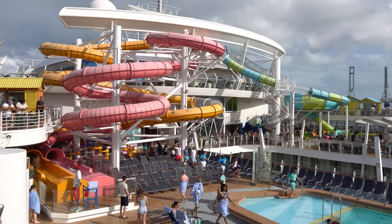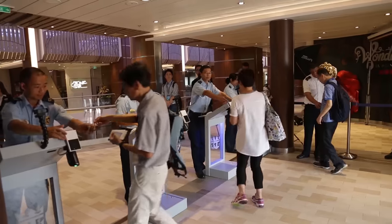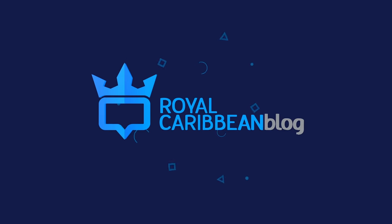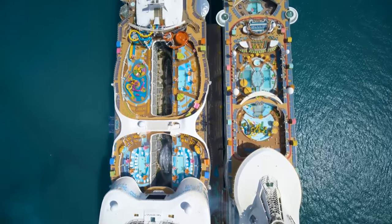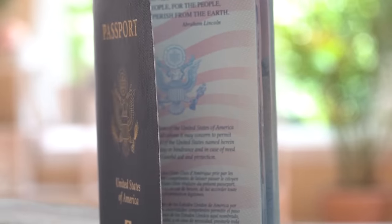Do you need a passport to go on a cruise? This is a question a lot of people want to know, and I'll have the answer up next. Hey everyone, it's Matt from realcrucianiblog.com. Do you need a passport to go on a cruise? The answer is, it depends — it can be yes or no.